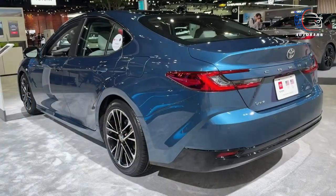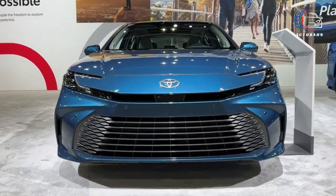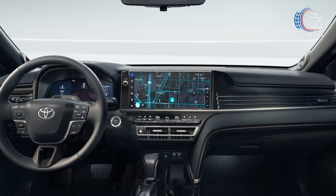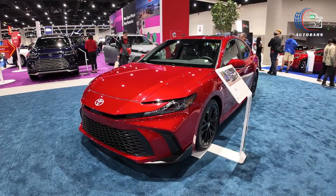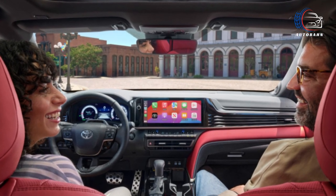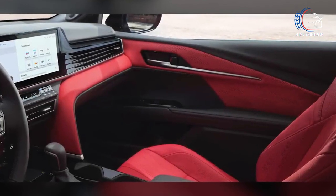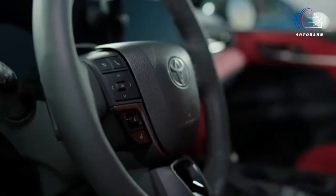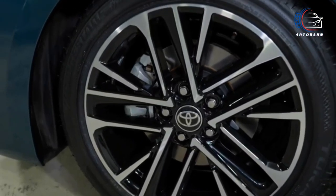While the LE and SE trims boast an 8.0-inch infotainment display, the XLE and XSE models flaunt an even more expansive 12.3-inch unit. Both displays seamlessly navigate Toyota's latest software interface, known for its intuitive and snappy performance. Every model features a sleek digitized gauge display, but it's the top-tier XLE and XSE trims that shine with the larger 12.3-inch fully digital version. Connectivity takes center stage with standard Apple CarPlay and Android Auto — with wireless functionality across all trims. Audiophiles can also opt for a 9-speaker JBL stereo system.